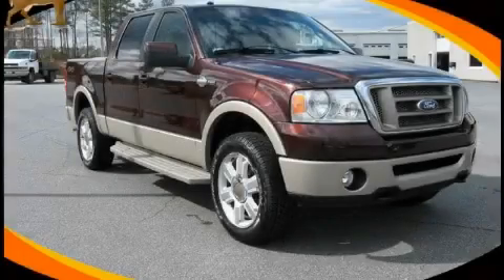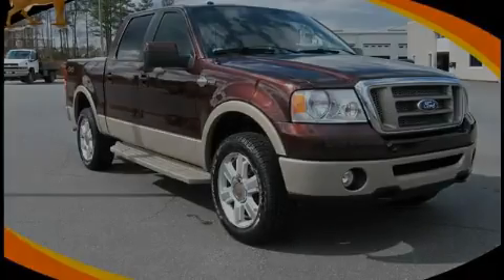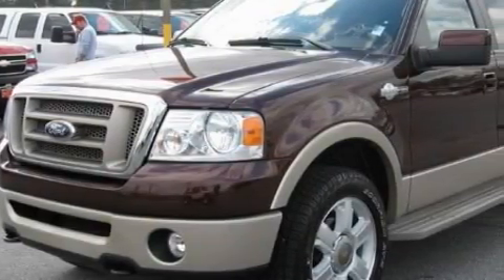This is a 2008 Ford F-150 King Ranch. Whether hauling, commuting, or towing, this truck is the right one for you.